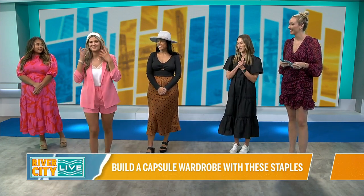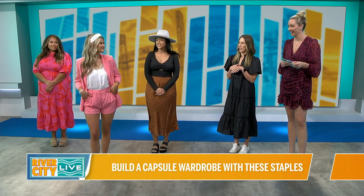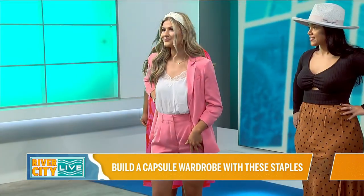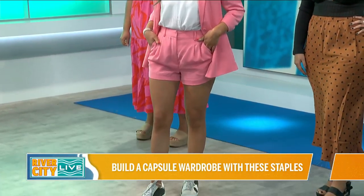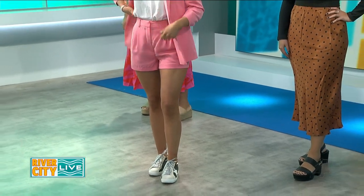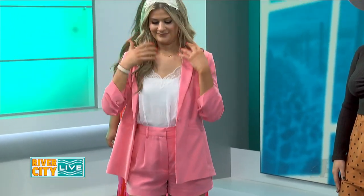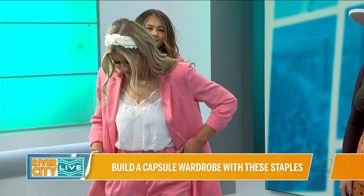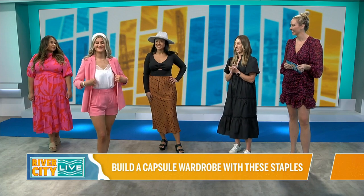And then Evelyn. So as we start to transition into spring, I love this pink color. It is sold separately — they are a cute little blazer set. We styled it with the shorts so you can kind of see how it works together. And then you can wear it casually with the sneakers, which is a great option. And what I love about pieces like this is you can change it up and wear the blazer with denim. You can wear it with a skirt. I love this pink color — I think it looks great on Evelyn.